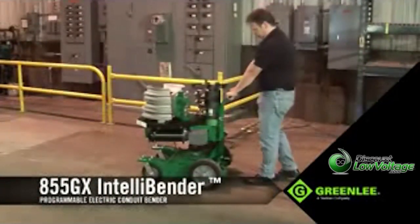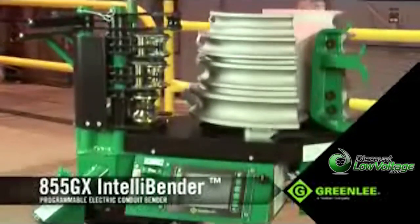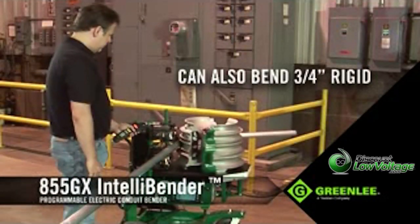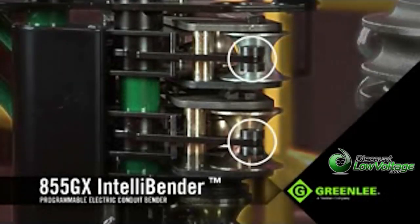This is Greenlee's most advanced programmable electric bender, with all the capabilities to accomplish even the most complicated bends with ease and speed. It can bend 1 to 2 inch rigid, EMT, or IMC with just one shoe, featuring smart sensors that know exactly what diameter, conduit, and type you're going to bend.